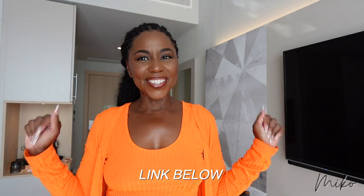All right guys, I got all of these travel essentials from Amazon. The link is below. Happy travels. Bye!